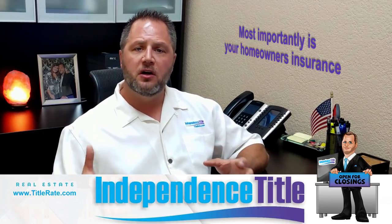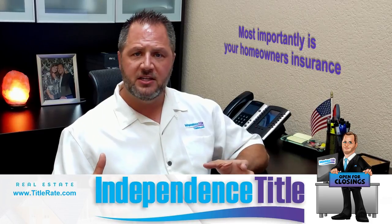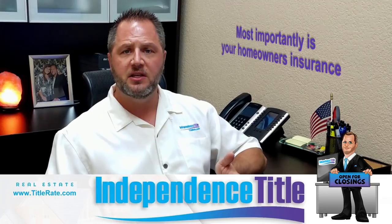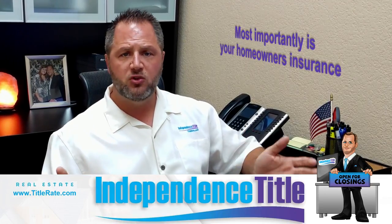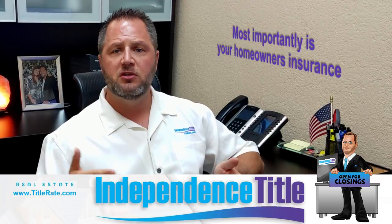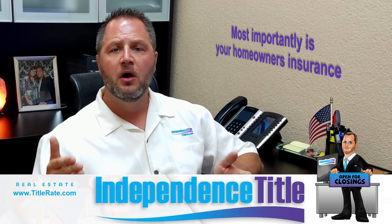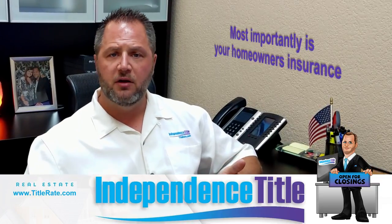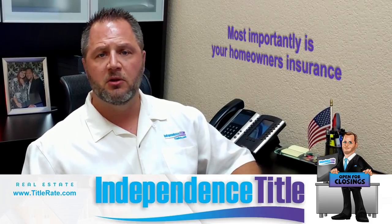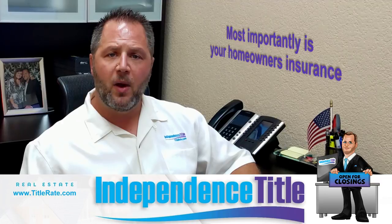Understand your deductible now. You need to pay attention to the difference in your insurance policy between your standard deductible — say $2,500 or $1,000 — and a wind deductible, which could be 2% of your coverage. So if you have $400,000 in coverage, that's an $8,000 deductible. It's something you just need to be made aware of.